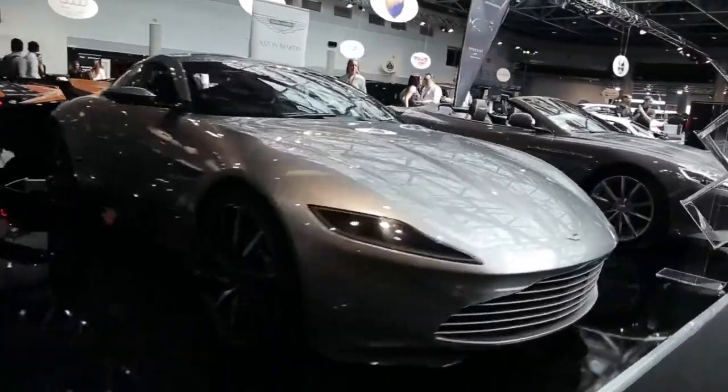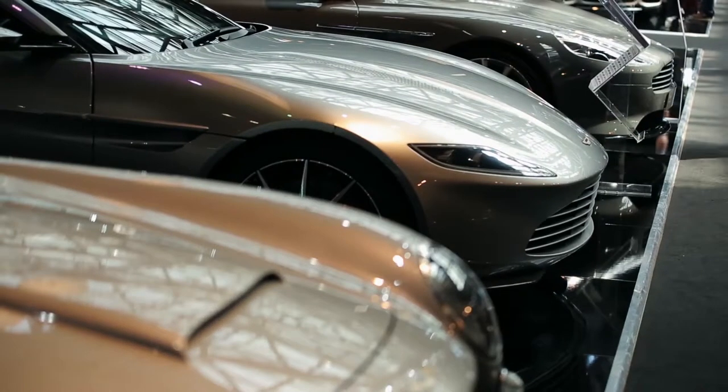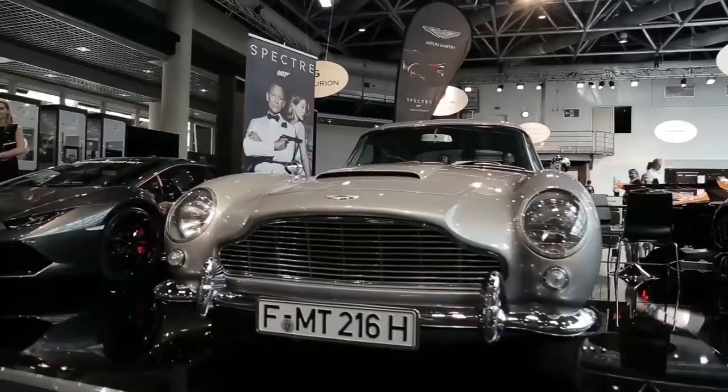This year, Top Marks hosts an extraordinary homage to James Bond, showcasing the cars from the latest 007 film, Spectre.